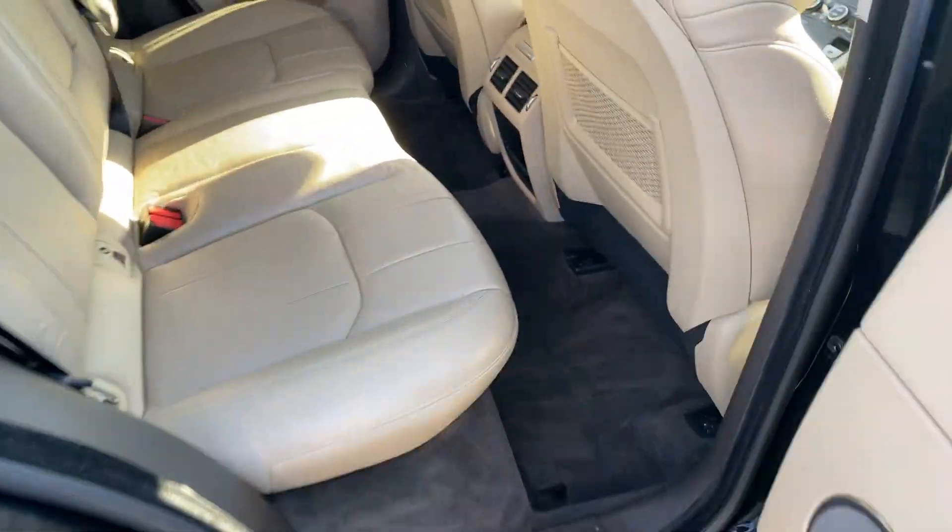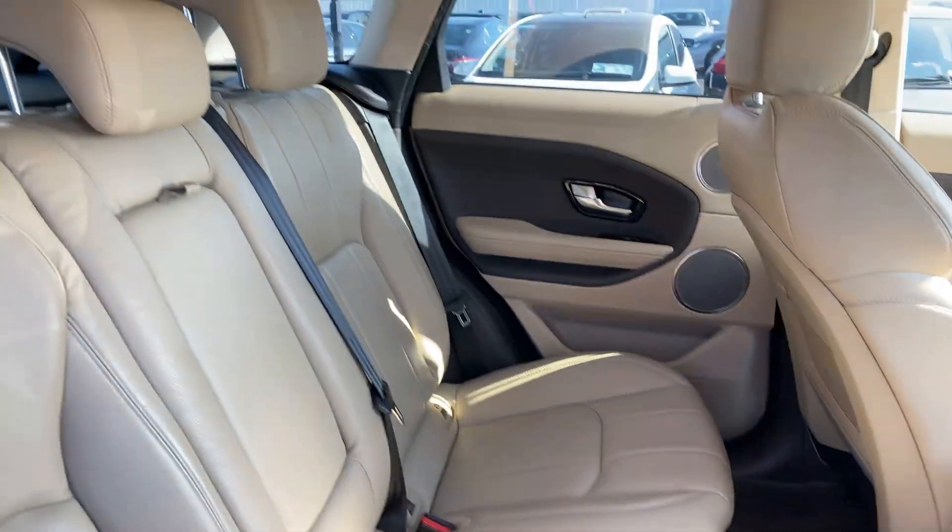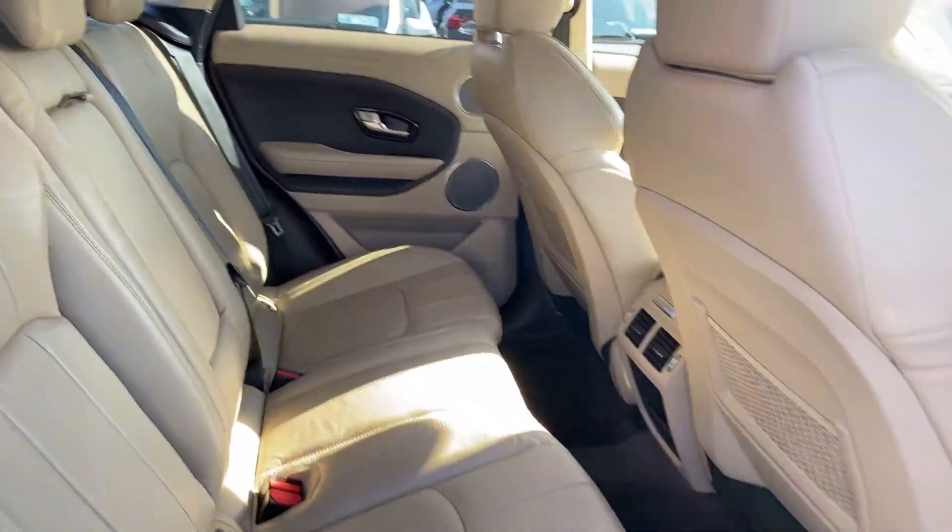In the rear of the car we have a full beige leather interior, 2 ISOFIX child seat anchor points, and a centre armrest.